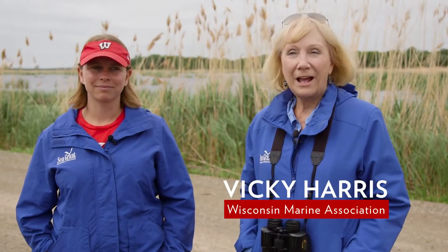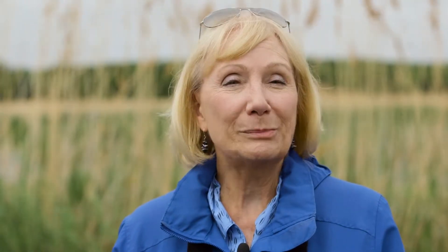Lower Green Bay has always been very shallow and highly productive. There are a lot of nutrients washing into the bay, and that provides habitat and food for fish and for birds.